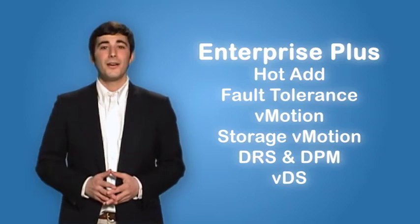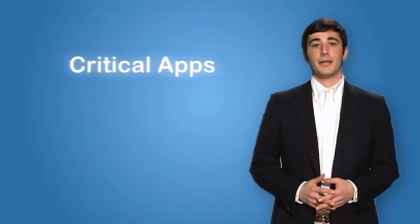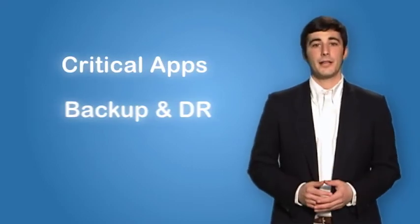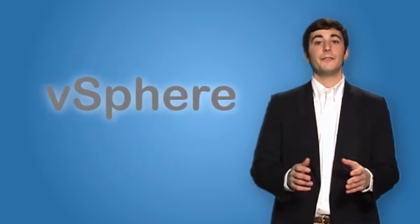With vSphere's new hot add plug-in, we're able to upgrade a server while it's still powered on. VMware has given us the confidence to deploy our most critical applications, leverage our whole backup and disaster recovery plans, and scale our infrastructure to fit our business needs — all running on the world-renowned operating system vSphere.